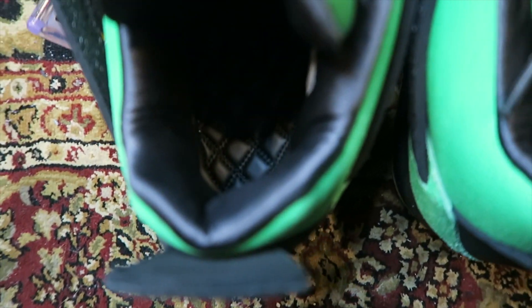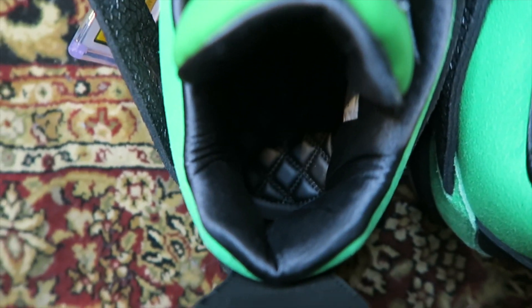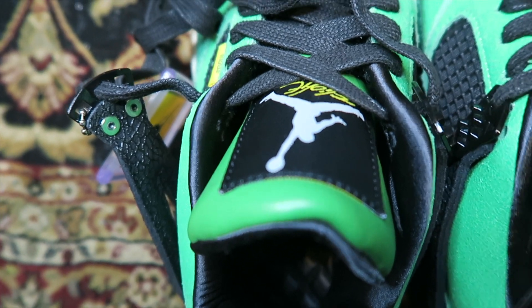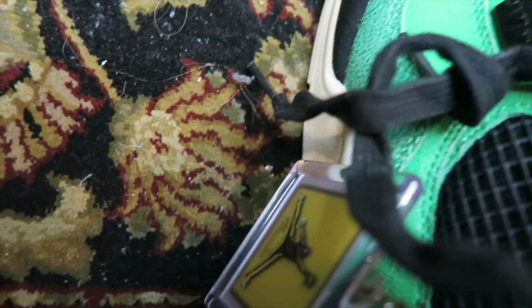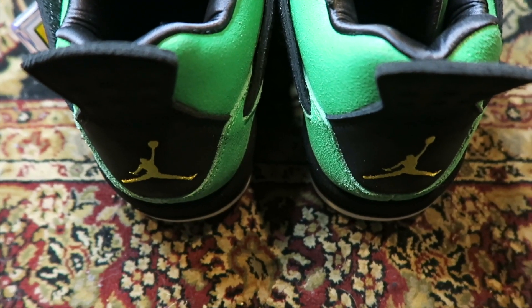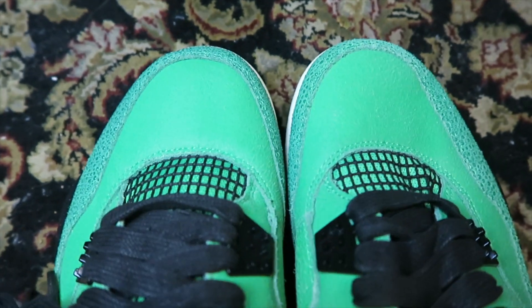Let's get right into the interior — premium interior. They did the diamond stitching, black wax laces, a nice black tongue tag with the white Jumpman, and a yellow hang tag that says 'Manila 4.' Let me let that focus real quick on the tags. Crazy pair — the details on this shoe are crazy.